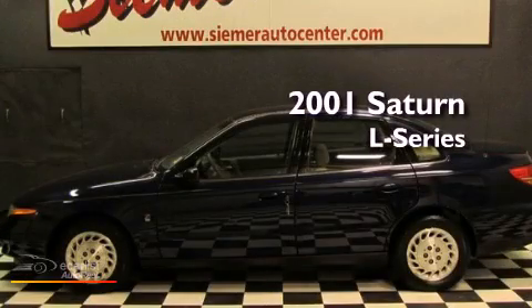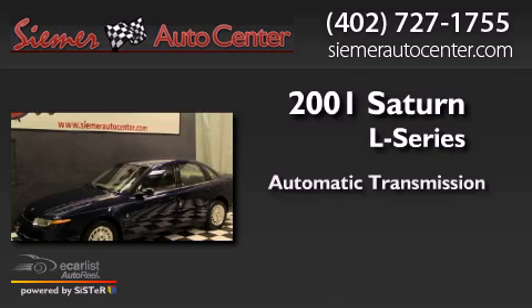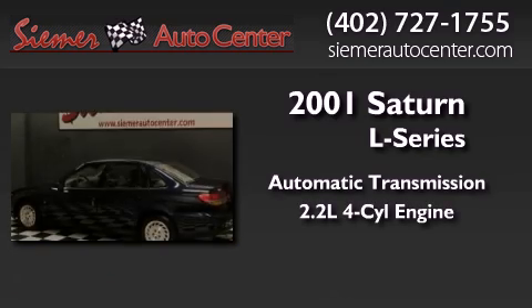This is a 2001 Saturn L Series. This car has an automatic transmission and an inline four-cylinder engine.